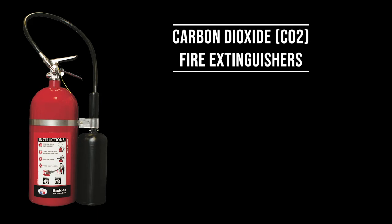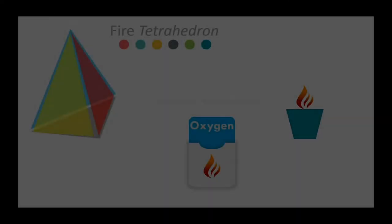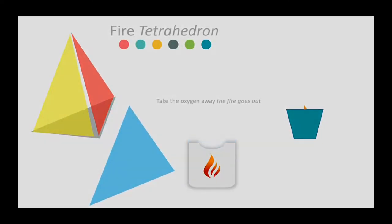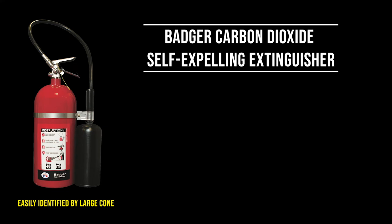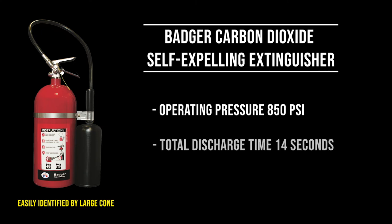Carbon dioxide or CO2 fire extinguishers are used for Class B and Class C fires and work by having carbon dioxide displace the oxygen in the fire tetrahedron. They also remove heat with a cold discharge. DFR carries the Badger carbon dioxide self-expelling extinguisher, which has an operating pressure of 850 psi, a discharge time of about 14 seconds, and a discharge range of 3 to 8 feet.